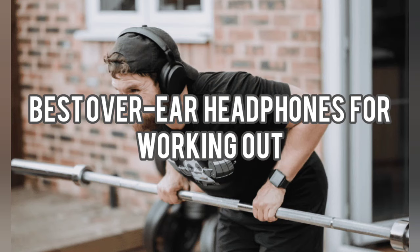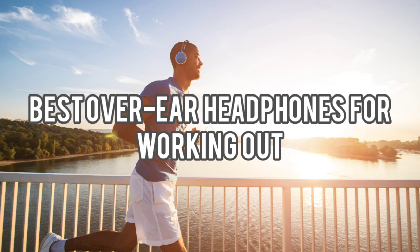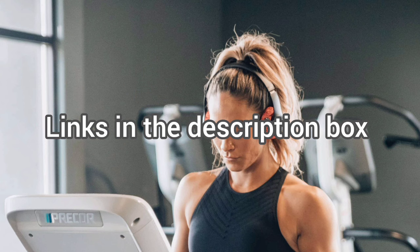Today we will take a look at the best over-ear headphones for working out. If you want to find more information, check out the links down below.